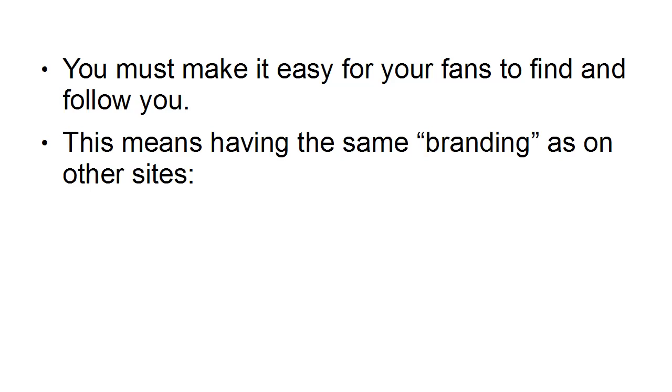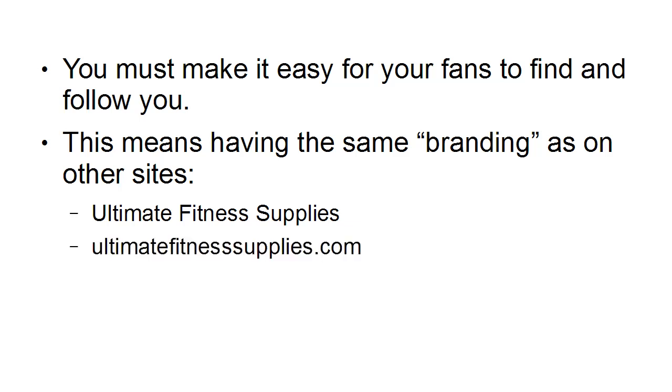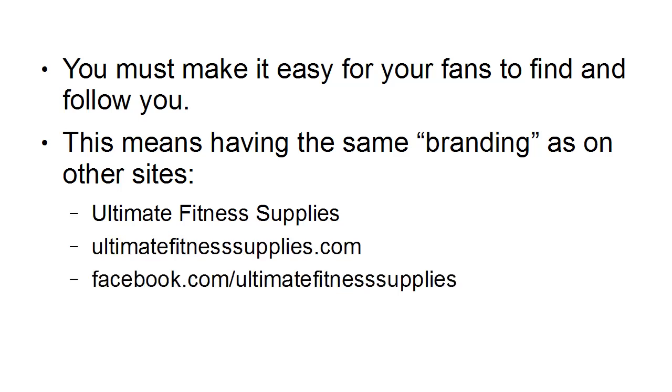For example, let's say you run a site in the fitness niche called Ultimate Fitness Supplies, and you supply home gym equipment. Well, you would want to call your business Ultimate Fitness Supplies. You would have your website ultimatefitnesssupplies.com, on Facebook you'd be facebook.com/UltimateFitnessSupplies, on Twitter you'd be @UltimateFitnessSupplies — and so on, keeping that consistent all the way across.